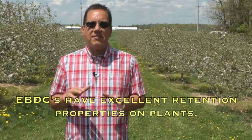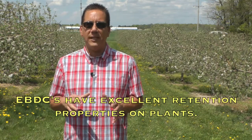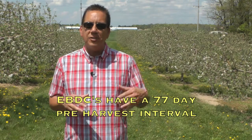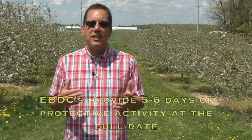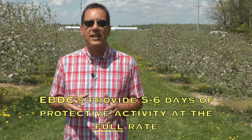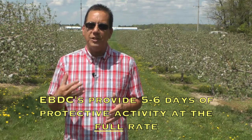A few other notes on EBDCs: these fungicides have excellent retention properties on plants, which is an important aspect of the concept of protection with a fungicide. Also, EBDCs have a 77-day pre-harvest interval, so they cannot be used later into the season. And finally, in general, scab protectants such as the EBDCs typically provide five to six days of protective activity when used at full rate.